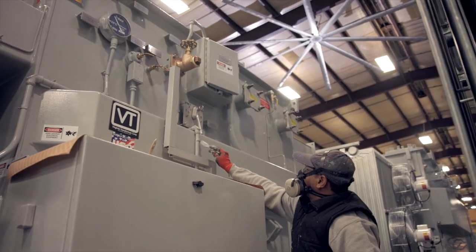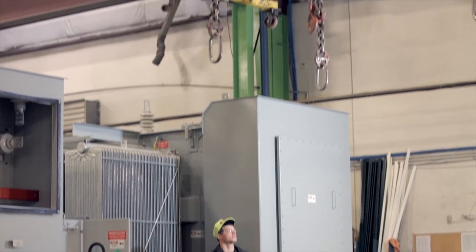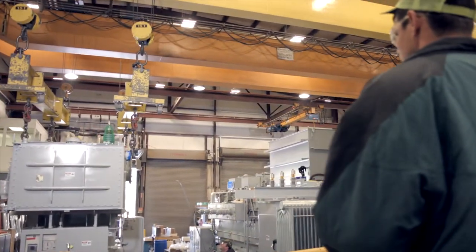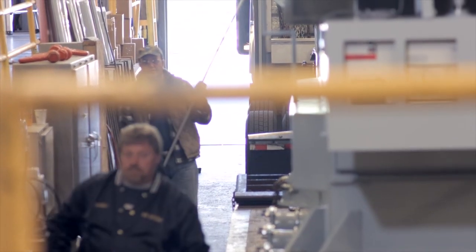The current location is also the VTC corporate headquarters and was built in 1989 specifically for the production of power transformers. From its original construction, this is now a 145,000 square foot state-of-the-art facility operating round-the-clock shifts.